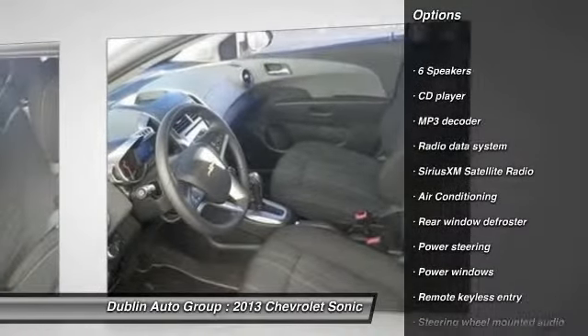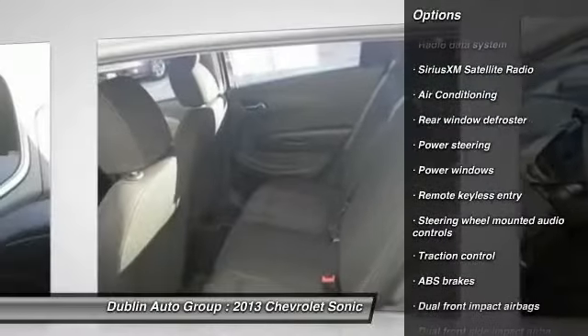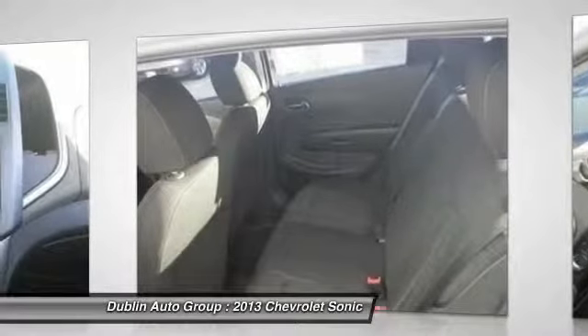Dual airbags. Power steering. Front air conditioning. Electronic stability control. Security system.